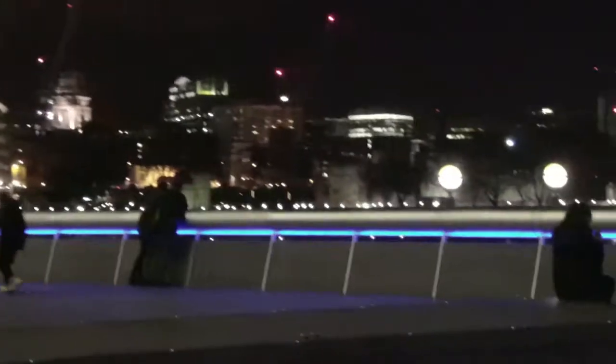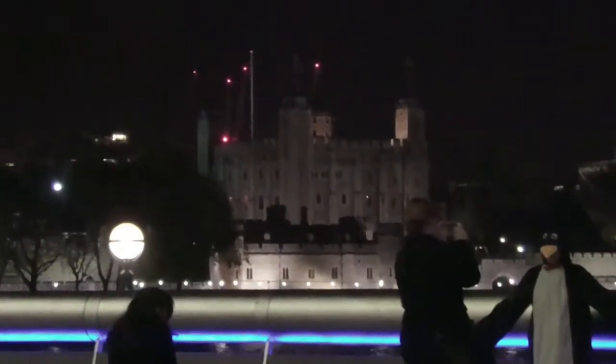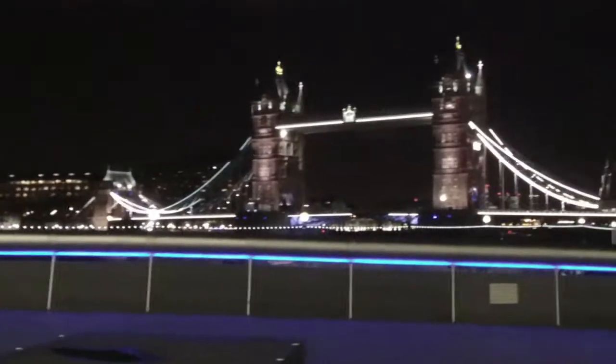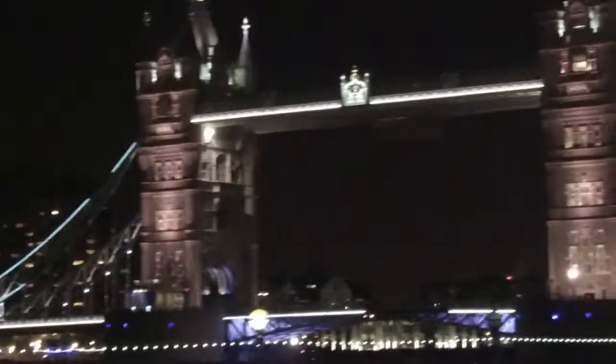People like to hang around here at night, as you can see. You've got the Tower of London across the river there — very busy lately. Tourist season coming to an end now though. There's Tower Bridge, looking pretty good at night, I think.